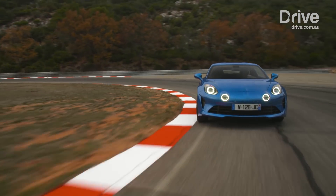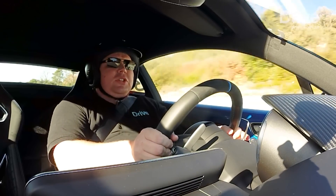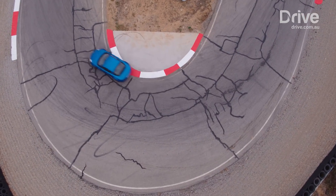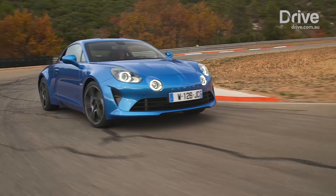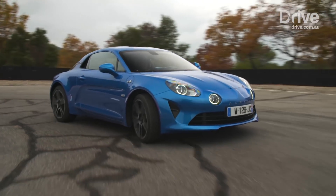Alpine says this is not a dedicated track car, and it doesn't have the super stiff suspension and the sticky tyres and all that sort of stuff that you might find in something that is intended to be a real weekend warrior, but it does perform really well on track. It's all about that light weight, that real balance that you get in the car, and just the connection it offers to you as the driver.